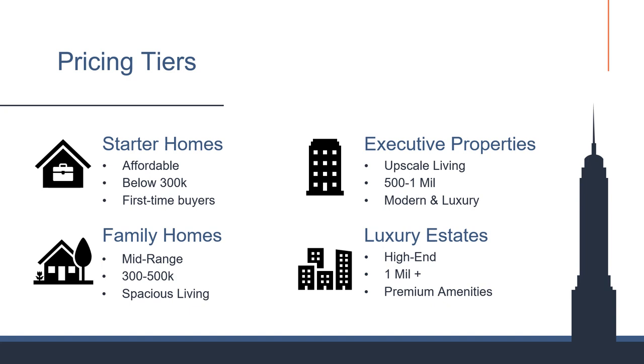We segmented over 2 million listings into pricing tiers tailored to different buyer needs. Starter homes cater to first-time buyers with pricing under $300,000, offering affordability. Family homes, ranging from $300,000 to $500,000, provide space for growth. Executive properties deliver luxury and modern amenities for $500,000 to $1 million. At the top, luxury estates boast high-end features over $1 million. This classification simplifies understanding the market, helping stakeholders make informed decisions based on budget and desired amenities.